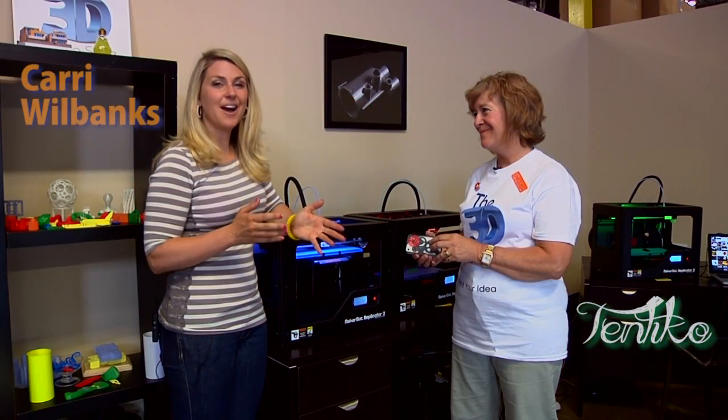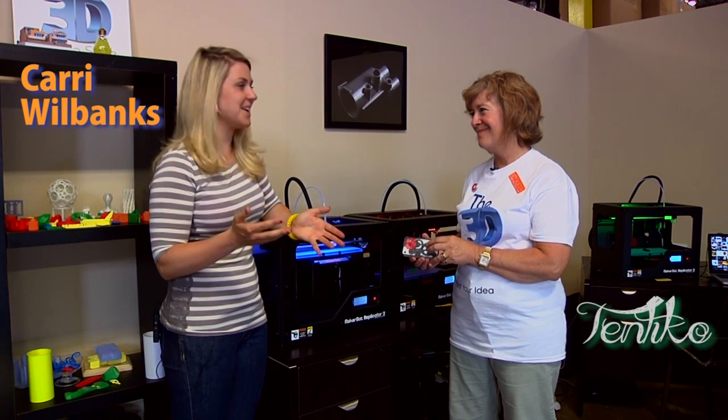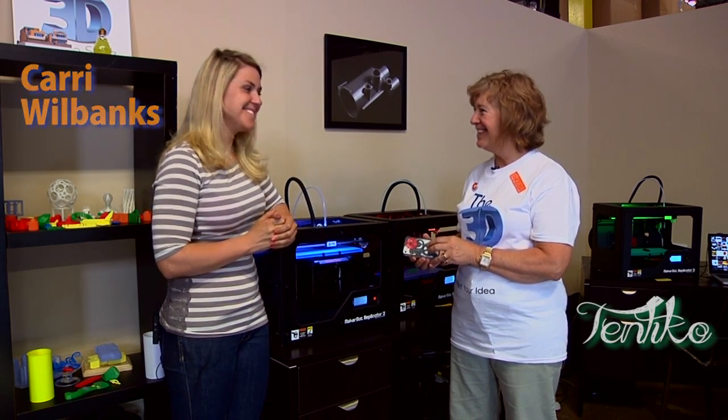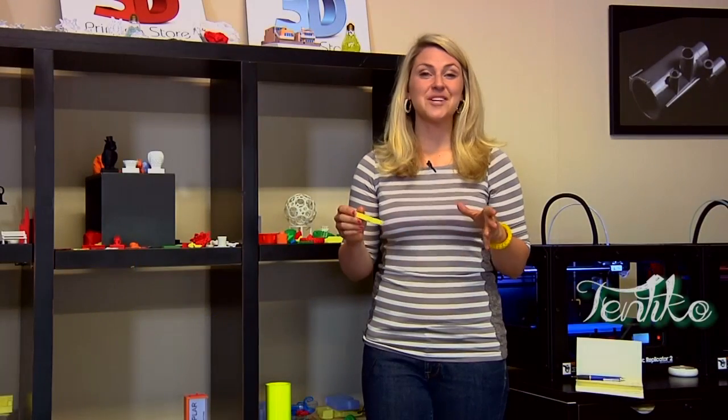Really neat place to come check out, even just for curiosity's sake, to actually see an object made. Thank you so much, Debra. For more experiences that are unique, authentic, and local to Denver, check out tentico.com.